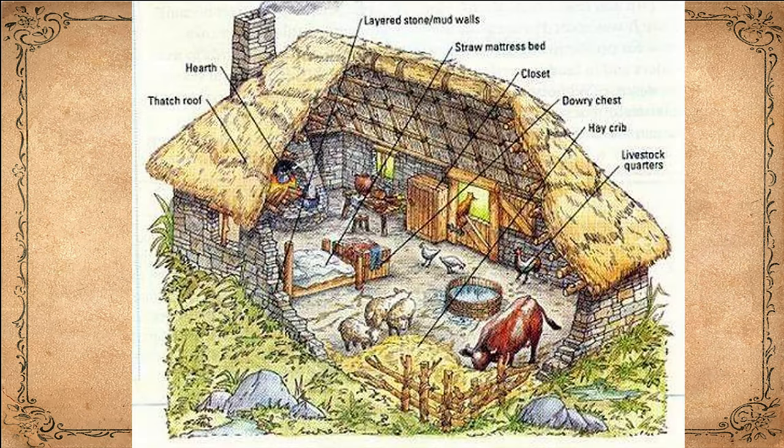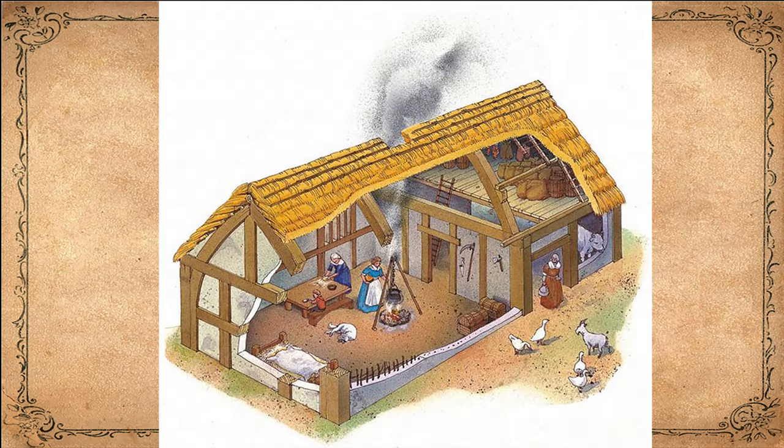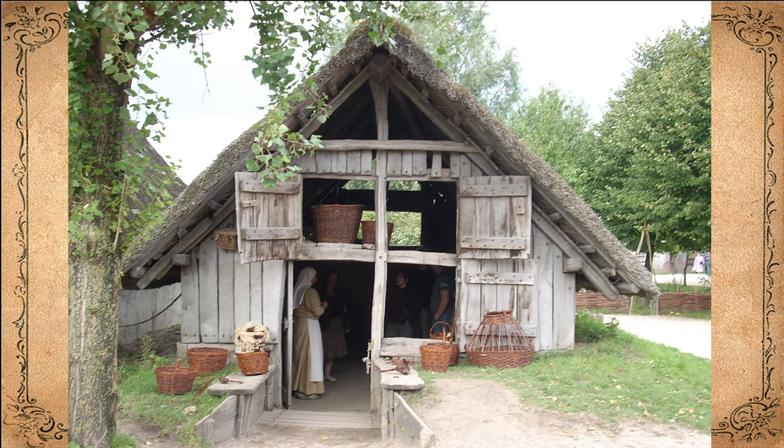Medieval towns were typically small and crowded. Most of the houses were built of wood. They were narrow and could be up to four stories high. As wooden houses aged, they tended to lean. Sometimes two facing houses would lean so much they touched across the street. Rich and poor lived in quite different households. In poorer neighborhoods, several families might share a single house, with a family having only one room where they cooked, ate, and slept.